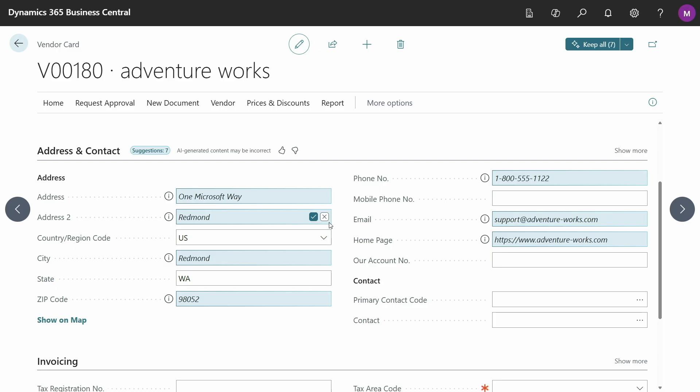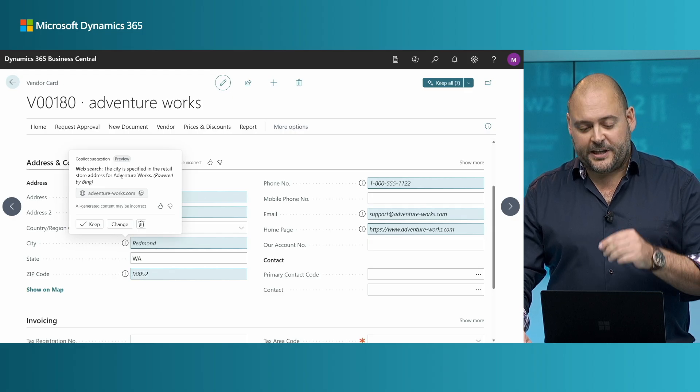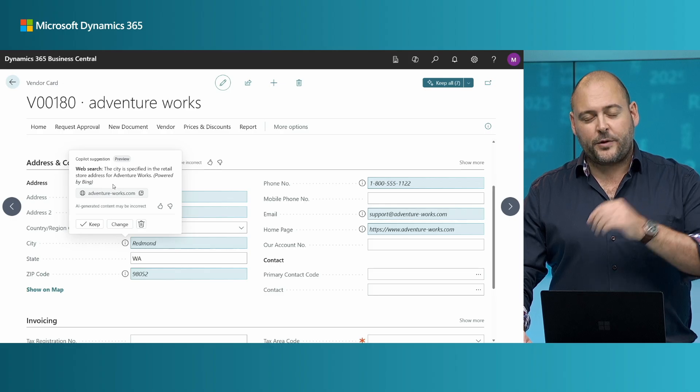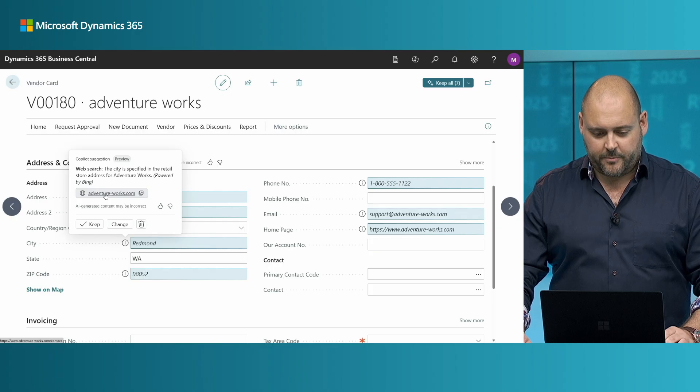The first thing I want to do is make sure it's found the right AdventureWorks — there may be many of those on the internet. The homepage looks right: adventure-works.com. I can also see how Copilot came up with each suggestion. For the city, I can use the info tip to see that Copilot used a web search and the city is specified in the retail store address for AdventureWorks. It also provides a link to go straight to that grounding data — the information was taken from adventureworks.com.